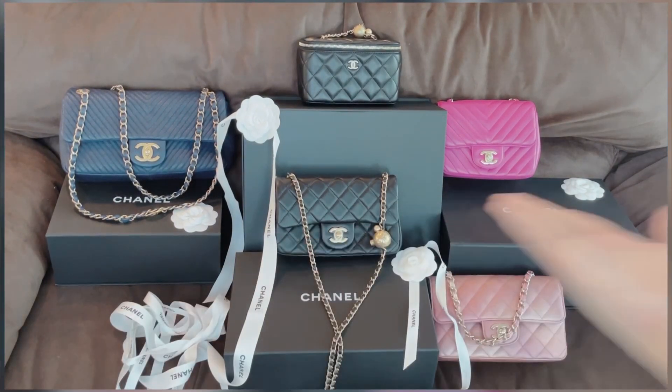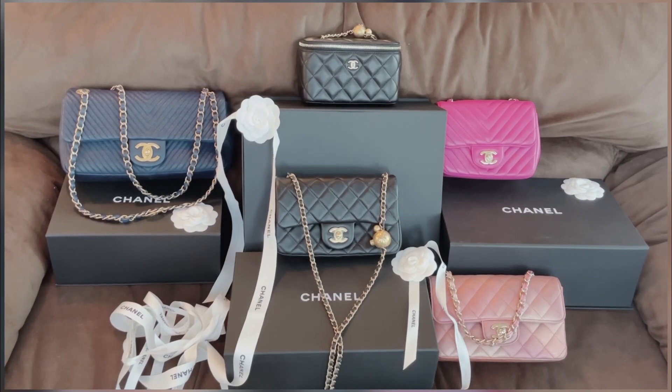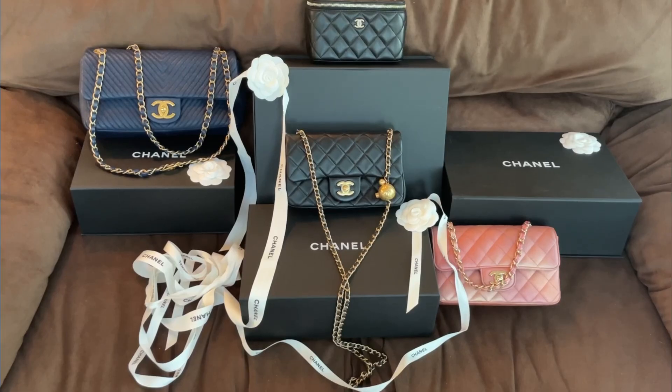Let's begin with these five beautiful Chanel bags right in front of me. These are part of my Chanel handbag collection — all lambskin handbags, and they're all different lambskin styles from Chanel. Today I want to talk about the different lambskins I've collected over the years, and hopefully this can be very helpful if you are looking for a lambskin handbag from Chanel.